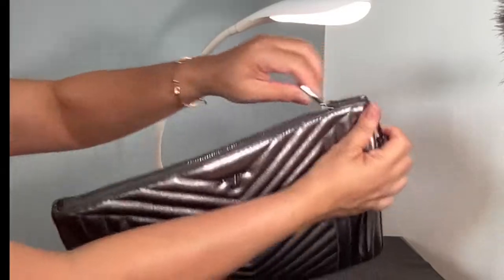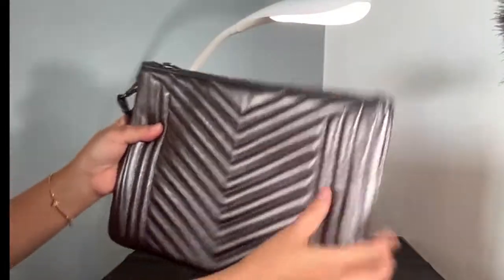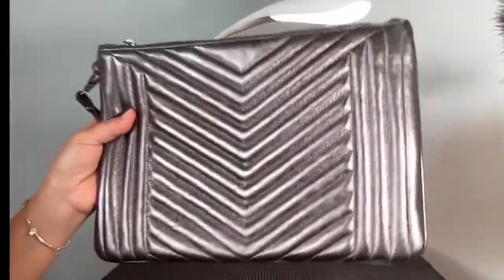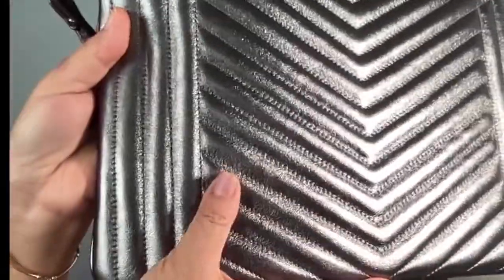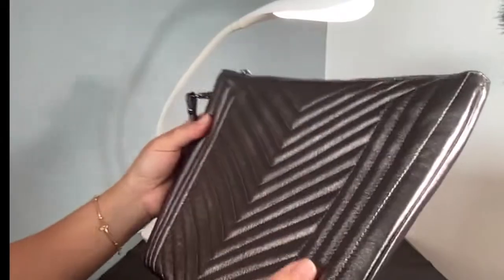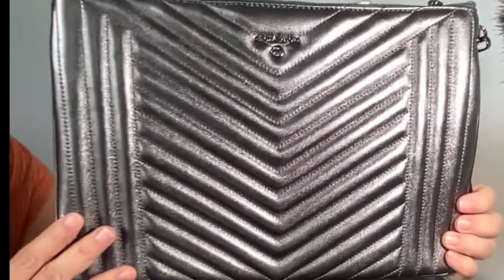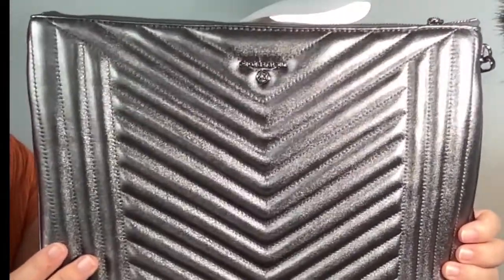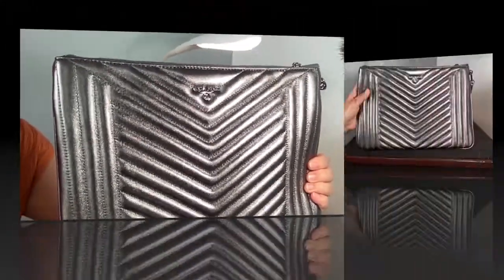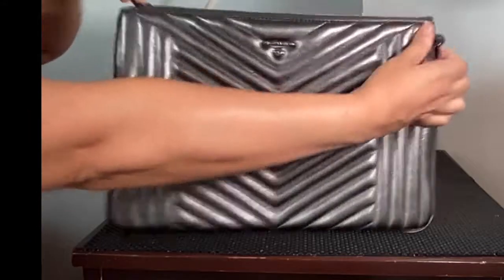This bag is more organized inside than I expected — I thought it would just be one big open space, but it has an organizer built in, so it's perfect for my purpose. Let's take a closer look at the surface: it's in a quilted design, with chevron lines in the center and vertical lines on the periphery. The Michael Kors logo and brand name are in anthracite metal in the center.